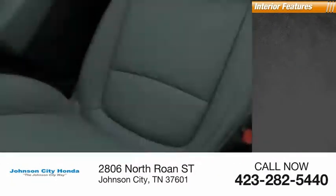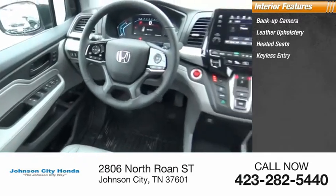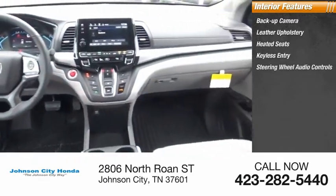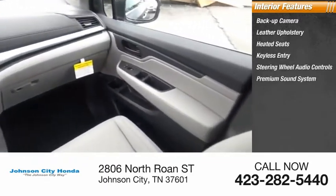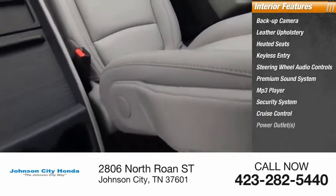Inside you'll find backup camera, leather upholstery, heated seats, keyless entry, steering wheel audio controls, premium sound system, MP3 player, security system, cruise control, and power outlets.